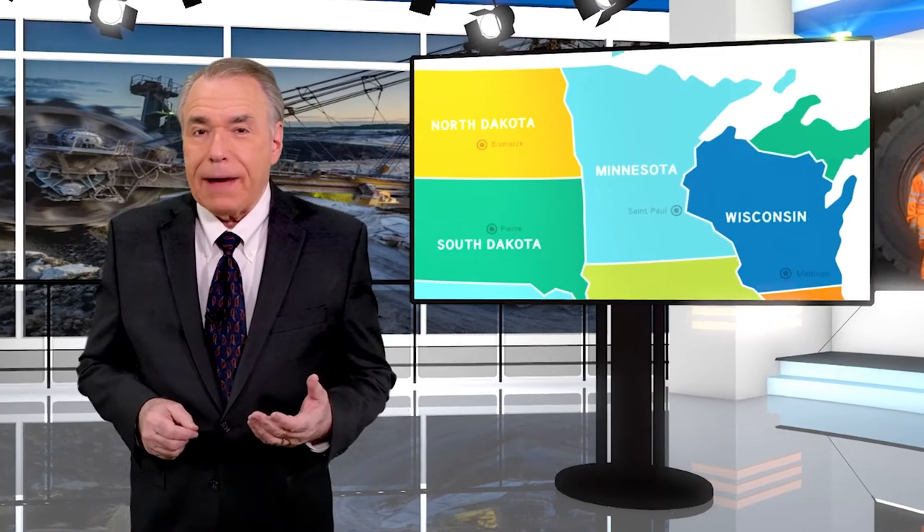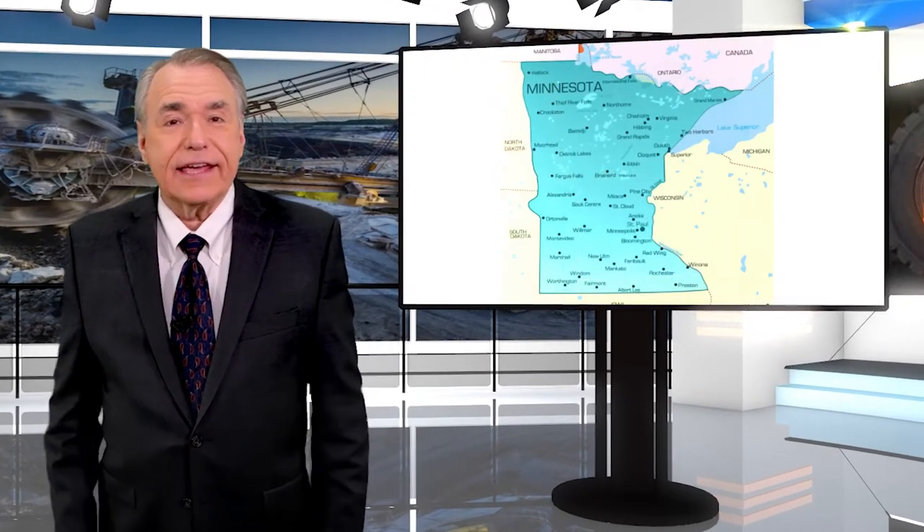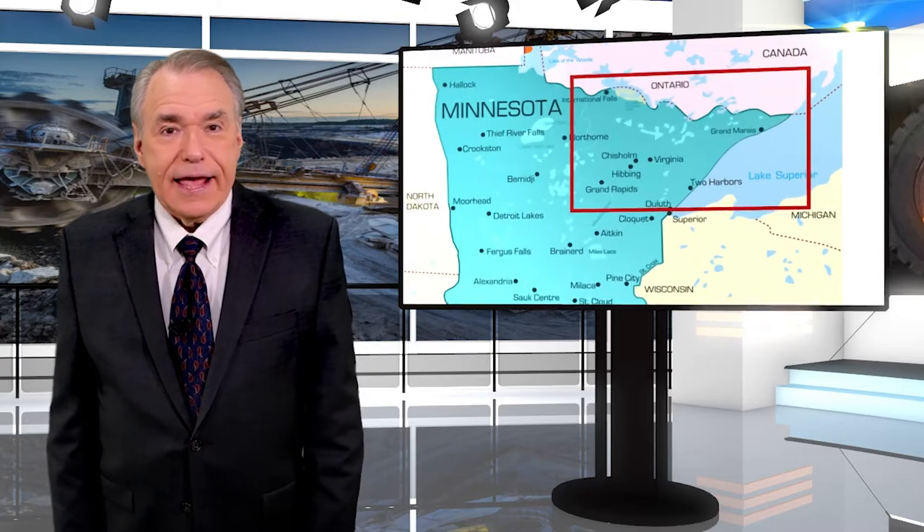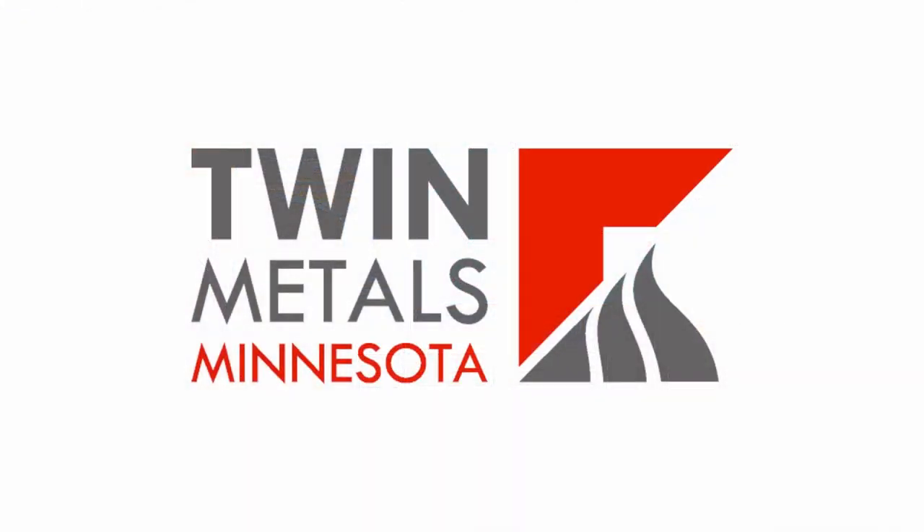Many of our shows have featured large American mining operations that use Core Safety as their safety and health management system. But this month, I have a different story for you. We're going to take a look at a smaller company that's been developing a mining project over the last decade or so. The location is in northeastern Minnesota, and it's called the Twin Metals Minnesota Project.